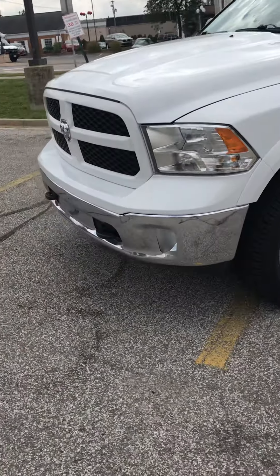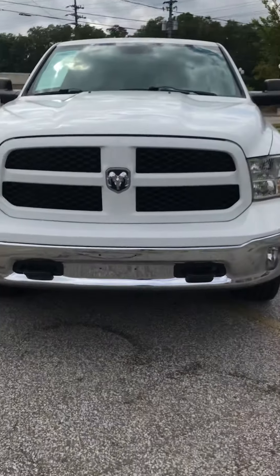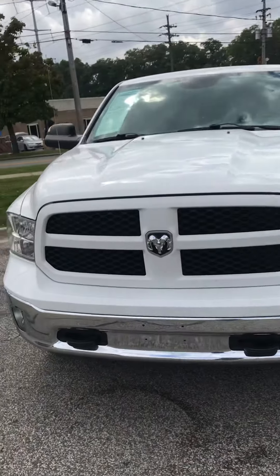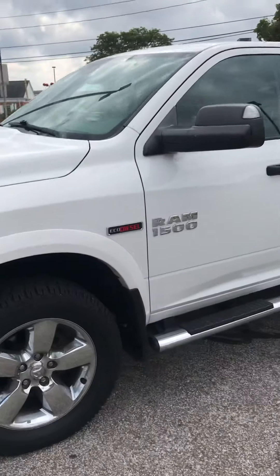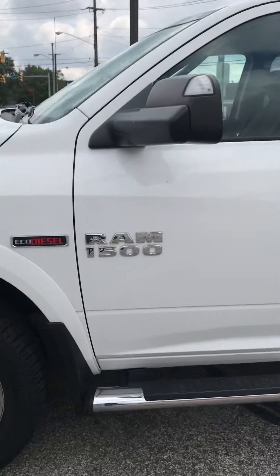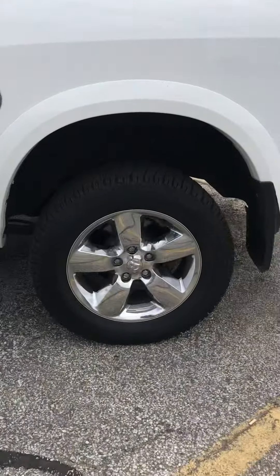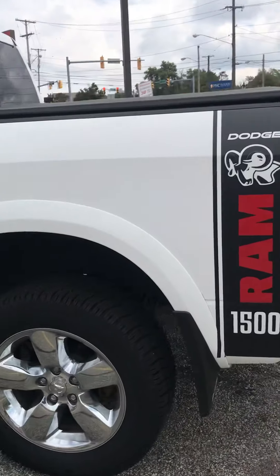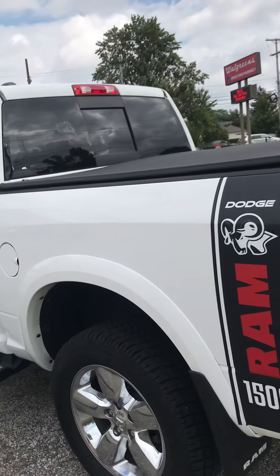All right, so we're going to start off at the front here. You can see we have the hooks on the front, nice gleaming white in the sort of sunlight we have going on out here. Eco diesel badge on the side. Got the running boards, the chrome running boards on the side, and you got the chrome wheels that match it. This cool badge on the side over here, which is pretty neat. I like that a lot.